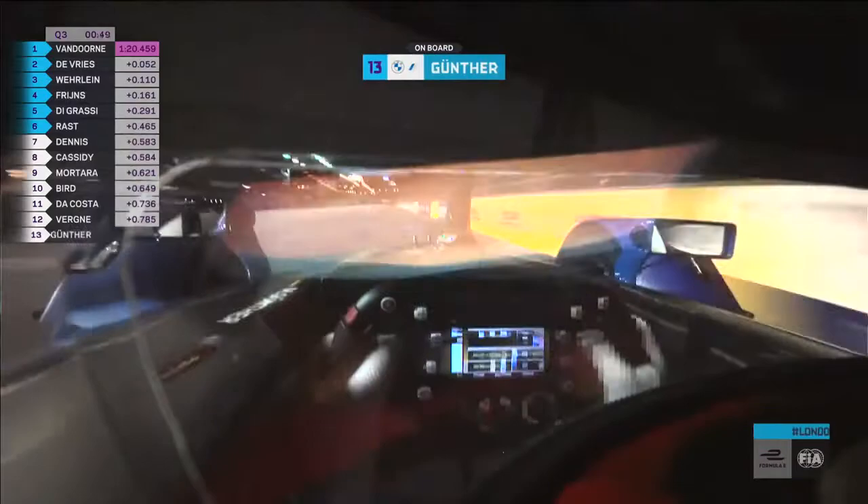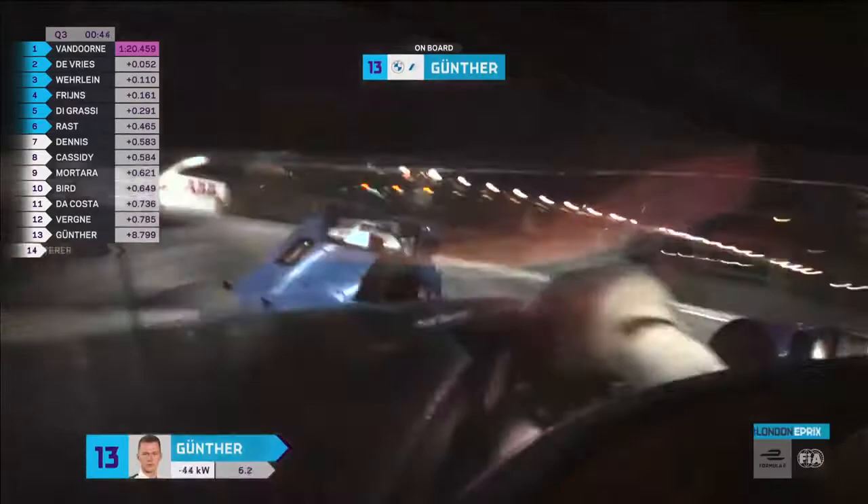We're going driver's eye with Max Günther, getting back towards the top of the championship again. Down towards Turn One at full power — this is his qualifying lap here in London. Slightly earlier turn-in due to the high grip level there, through Turn Two, right up against the wall.